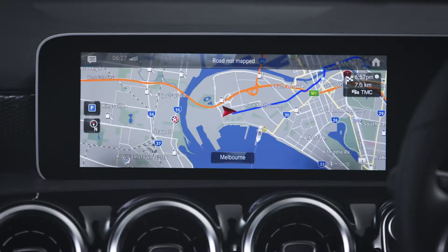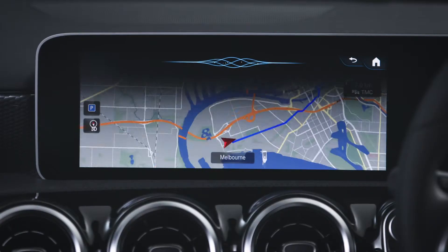It's just as easy to change the display. Hey Mercedes. Change to 3D map view. Displaying map in 3D.